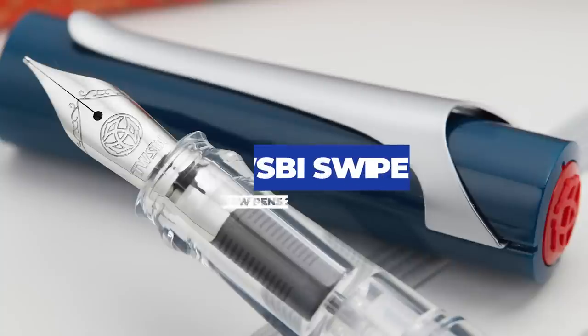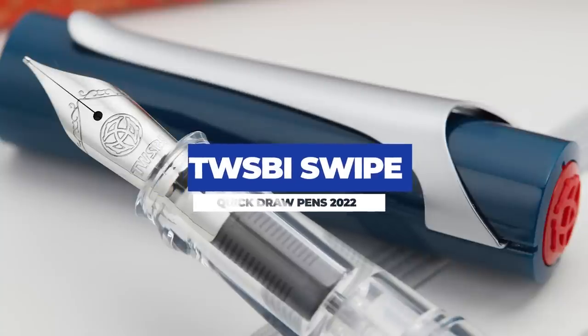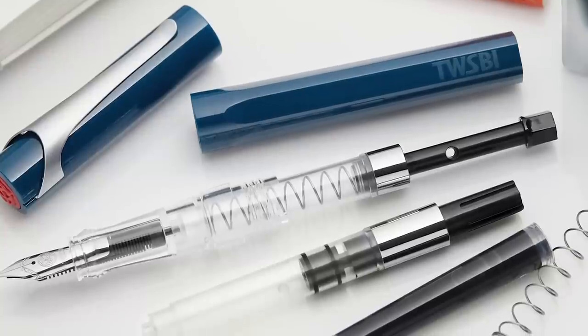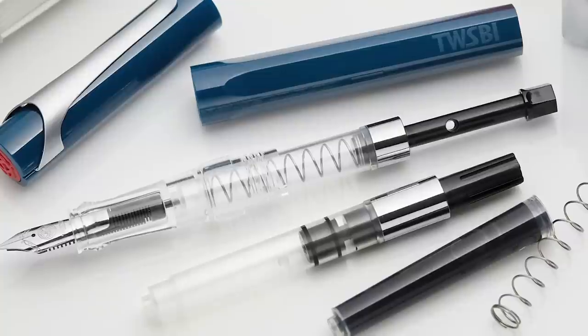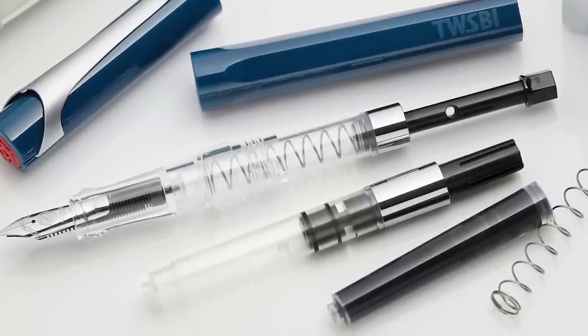Next up, we have the TWSBI Swipe, which is the newest member of the TWSBI family. It checks all of those quick draw pen boxes and is super accessible for new users because it comes with everything you need to get started — a big cartridge filled with ink, and not one but two converters. Any converter on a TWSBI is kind of rare, but two is awesome: a regular piston one and a fun spring-loaded one as well, so you can pick however you want to fill it.